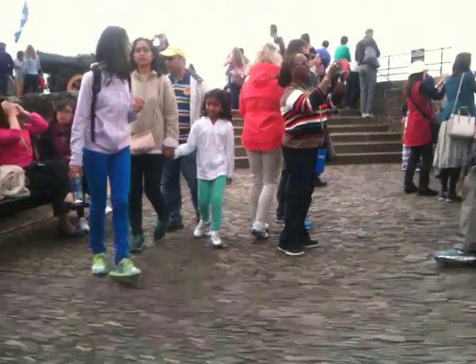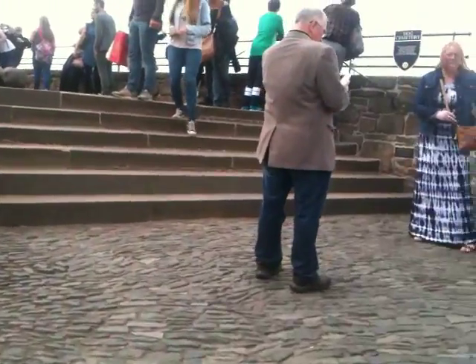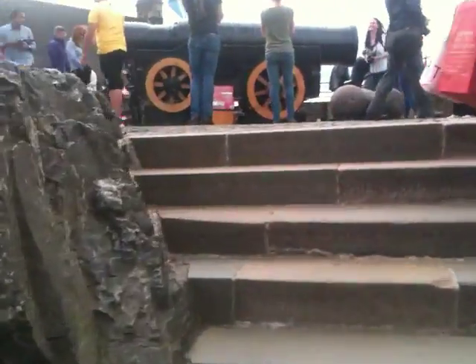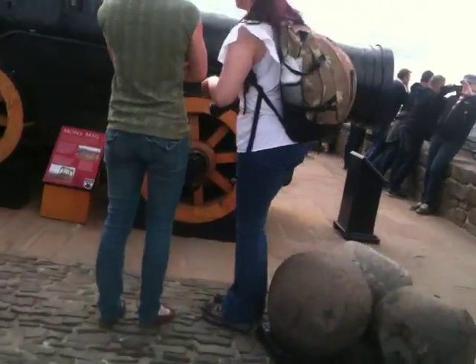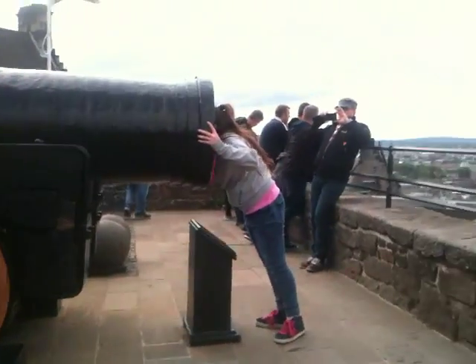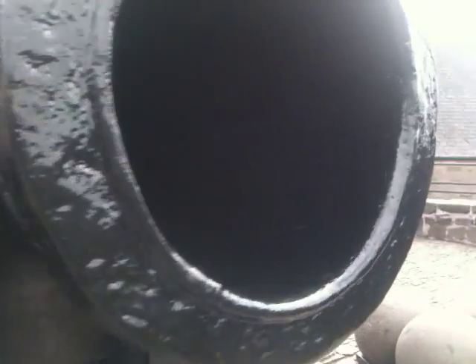So we'll try and get to this cannon up here — weave through all the people. Here it is. This is the cannon, the biggest cannon I've ever seen. As you can see, it's really big, and there's the inside of it. Huge.